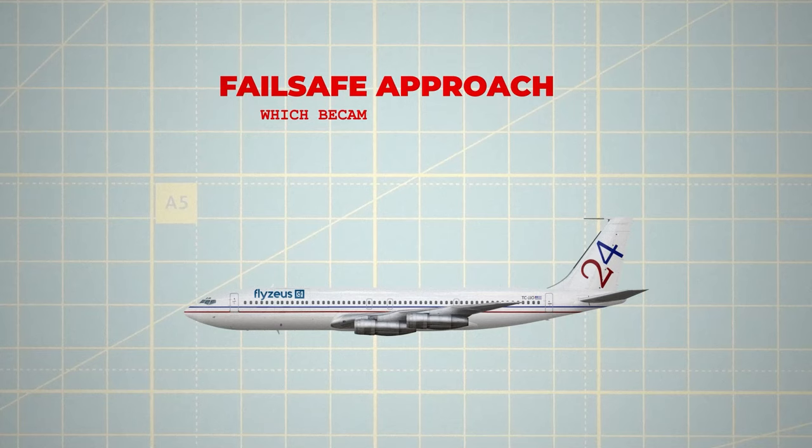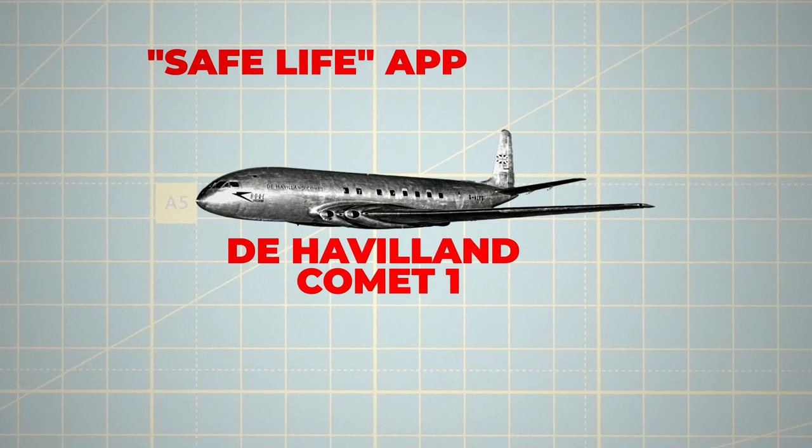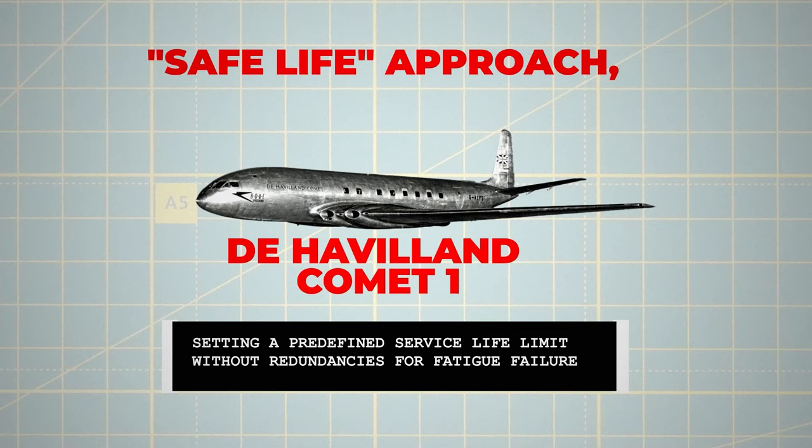The fail-safe approach, which became standard with the Boeing 707, relies on timely detection and repair of fatigue cracks, ensuring an indefinite lifespan if the aircraft's integrity isn't compromised. This method adds weight and complexity due to mechanisms redirecting crack growth. However, for the Comet, de Havilland chose the safe-life approach, setting a predefined service life limit without redundancies for fatigue failure.